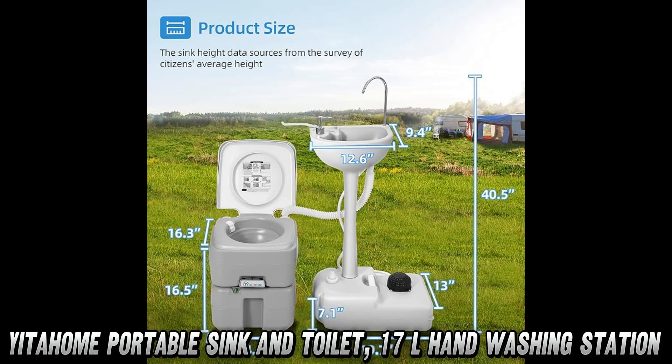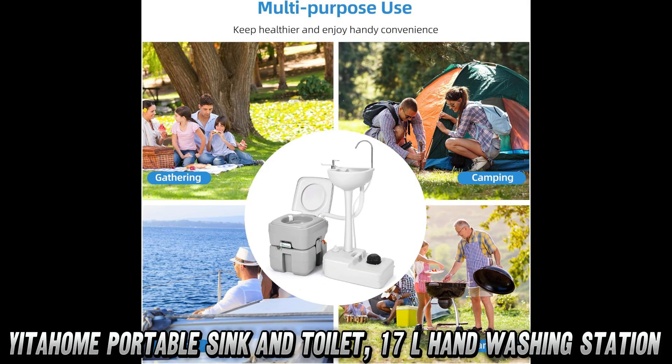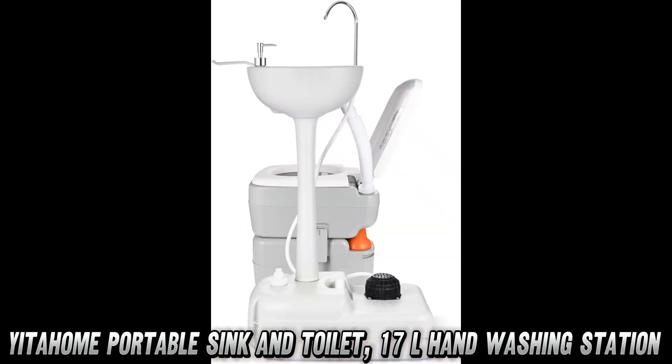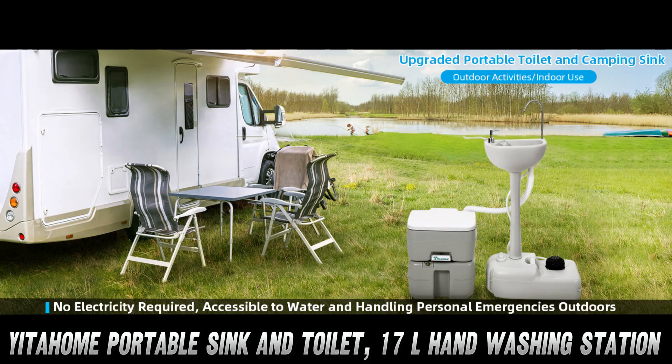Now, you might be thinking: how do I wash my hands without running water? Fear not, fellow adventurers. This contraption comes with a nifty foot pump. It's like a Stairmaster for your feet, but instead of calories, you burn bacteria.